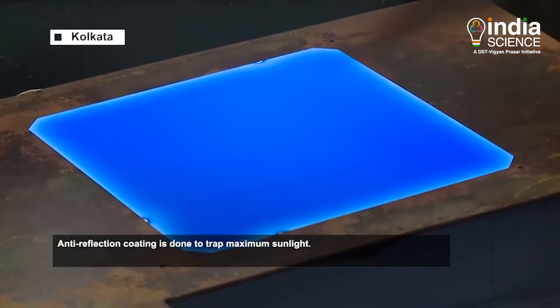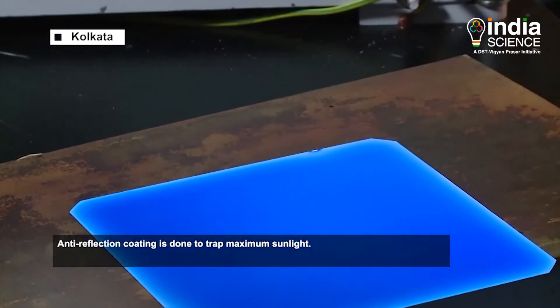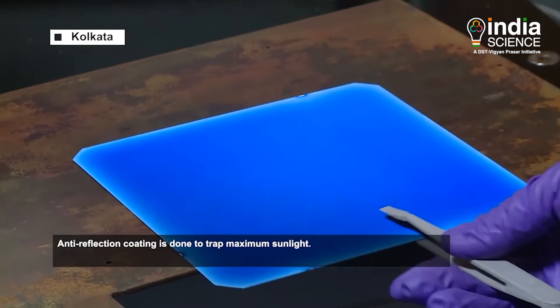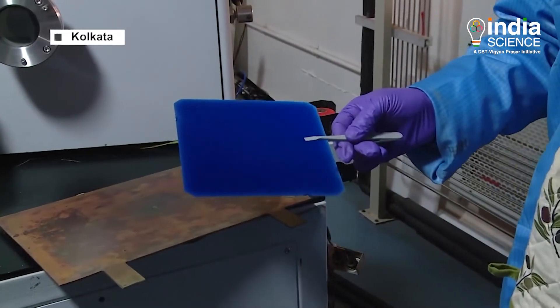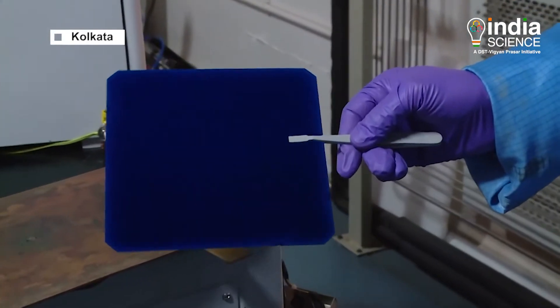An anti-reflection coating is also added to increase the light trapping. This is the complete silicon nitride cell.